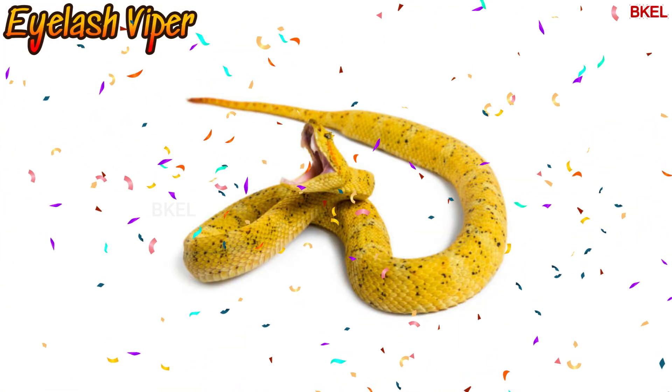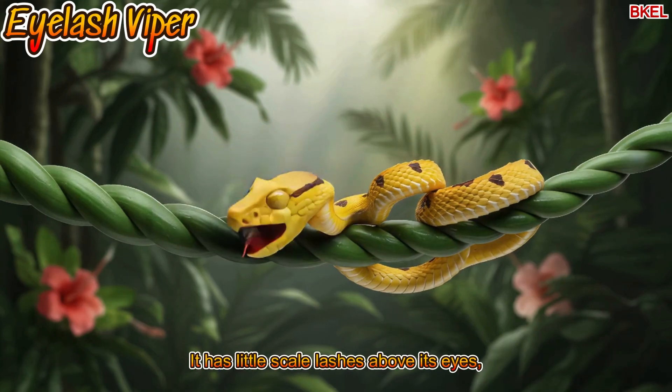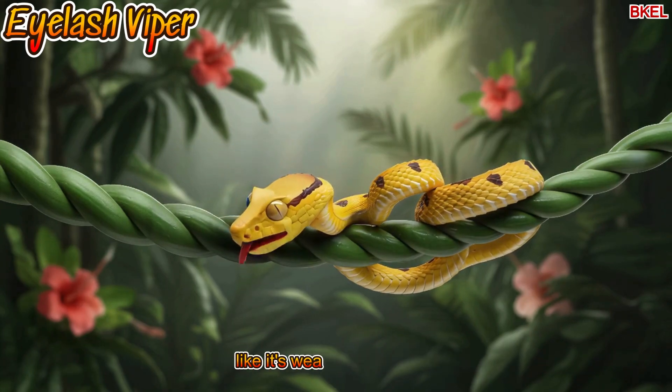Meet the eyelash viper. It has little scale lashes above its eyes, like it's wearing eyelashes.